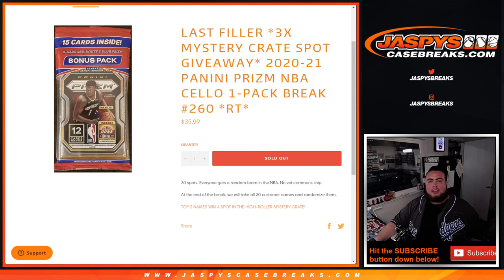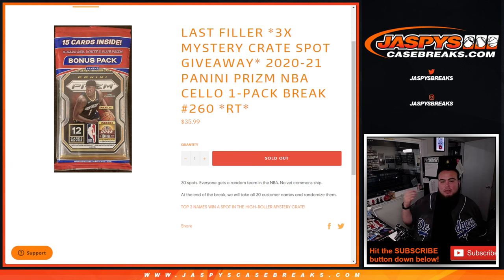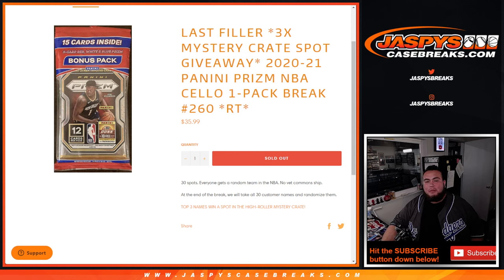What's up everybody, Jason here for jazzpyscasebrace.com. Last filler needed guys to sell out the last three spots in the mystery crate. We're gonna give those last three spots away with this 2021 Panini Prism multi-pack cello one pack break number 260.